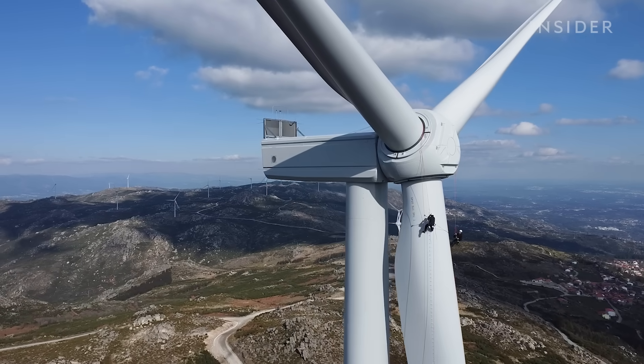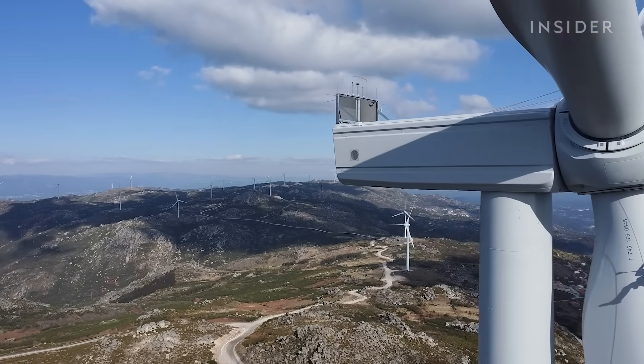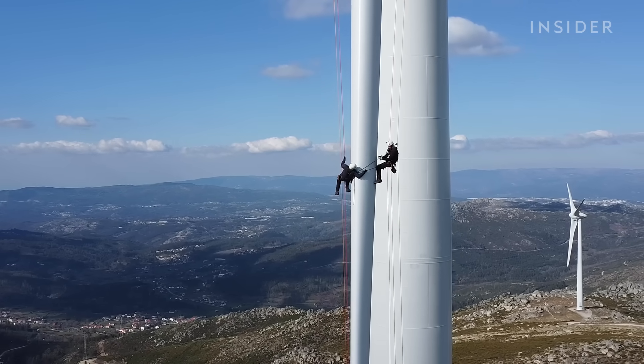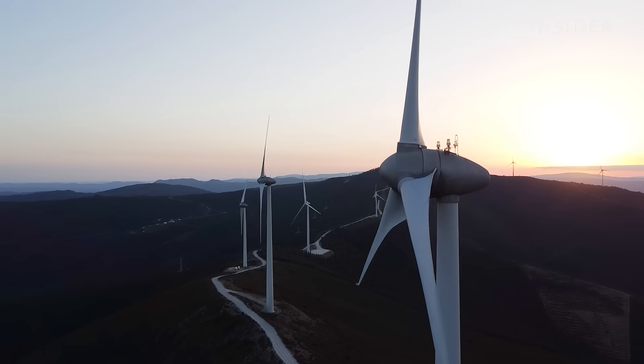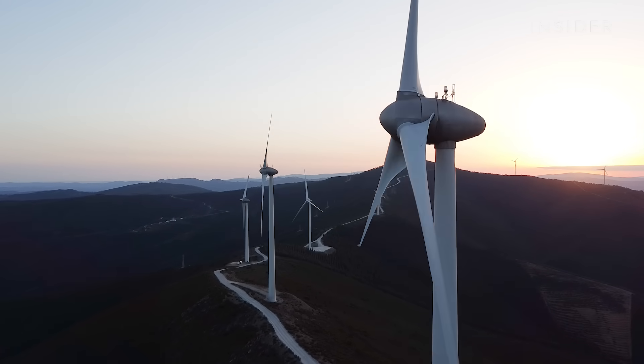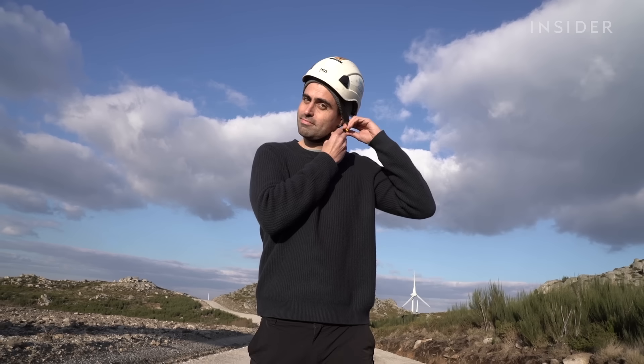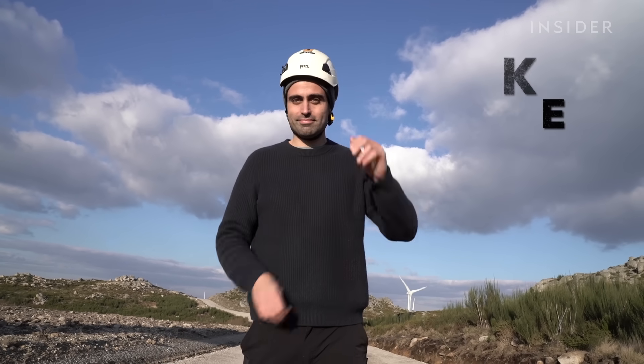João Sardô and his partner are the only specialists who do these climbs for Generg, a renewable energy company in Portugal. Their job is in high demand as more European countries adopt wind energy. We went inside and outside a wind turbine with João to see what makes his job such a risky business.